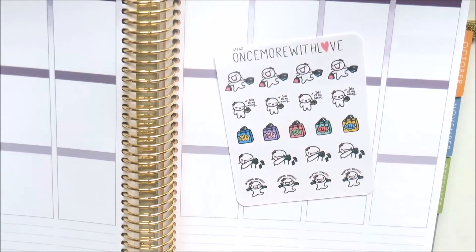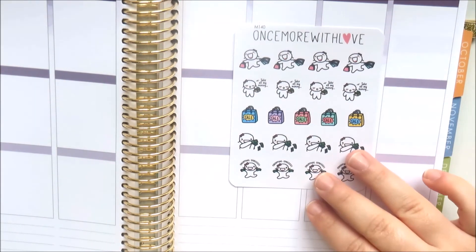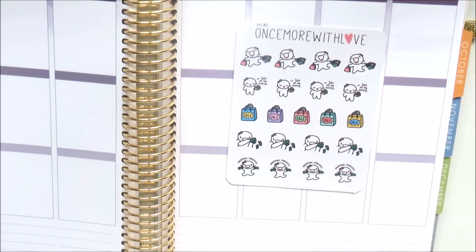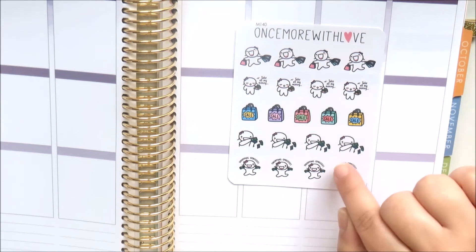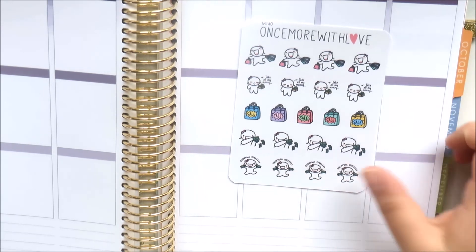Thank you so much, Marge - you are awesome and I'm so glad everyone is loving your shop! I also picked up these shopping stickers - how cute are these! One Munchkin is out with her shopping bags including a Sephora bag and Victoria's Secret bag, one says 'take all my money' with her wallet out, some say 'sale,' one is making it rain with bills, and one is on a shopping spree with money.